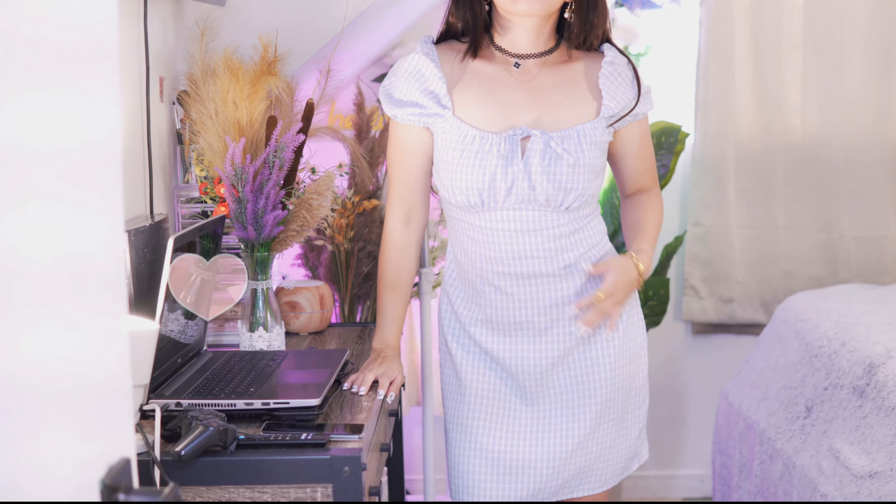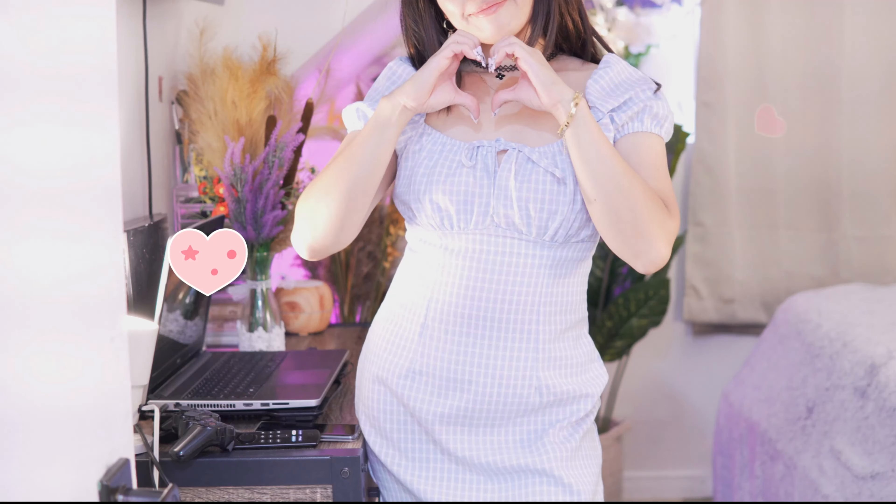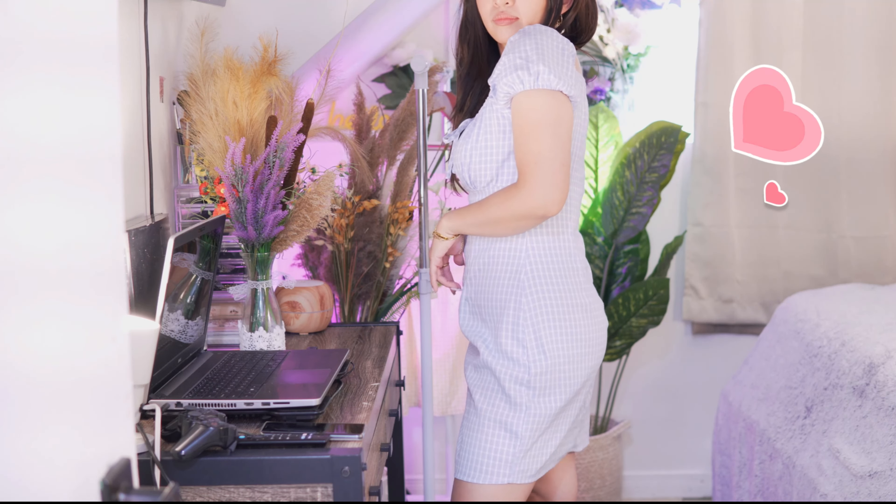The length is good — not too short, not long, just above my knee. I love the style of this dress. It gives me a very feminine look.